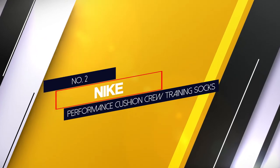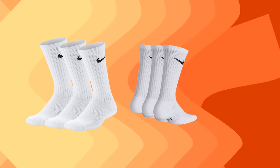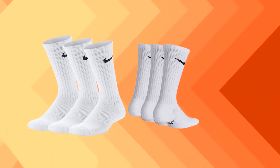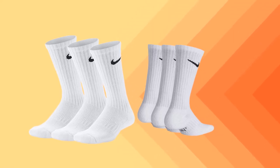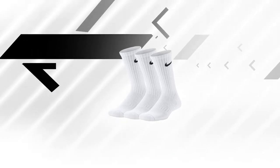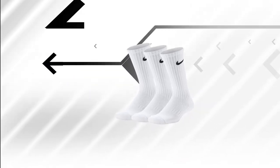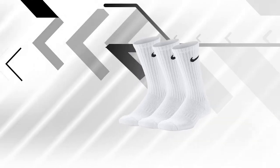Number two: Nike Performance Cushion Crew Training Socks. While looking for the best cushioned socks, Nike has to be featured, and their Nike Performance Training Socks are a pretty great all-round pair. These socks are made soft and feature 70% cotton along with nylon and spandex that make your feet feel like they are wrapped up in the clouds.